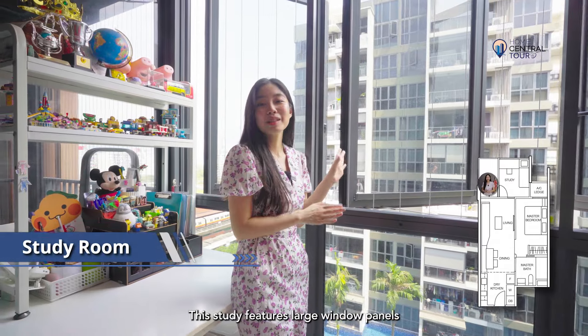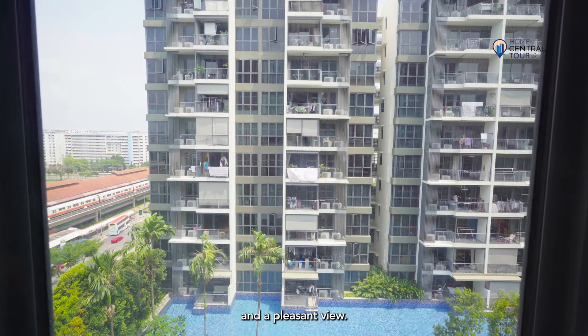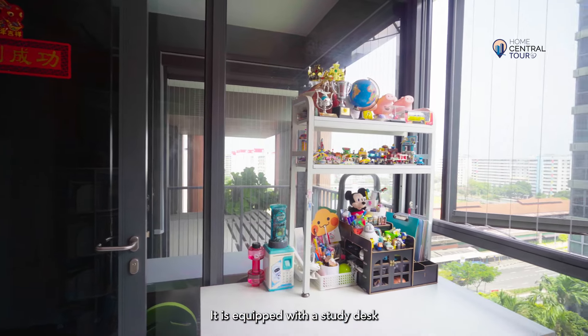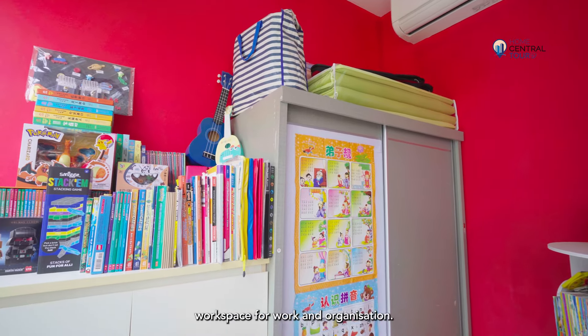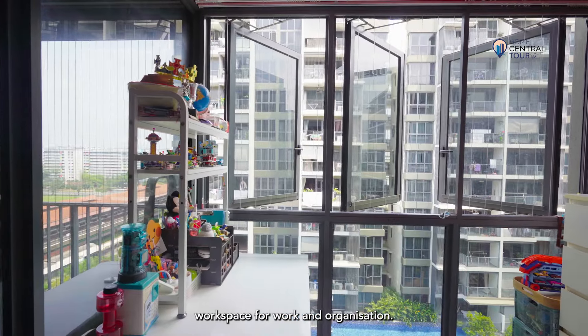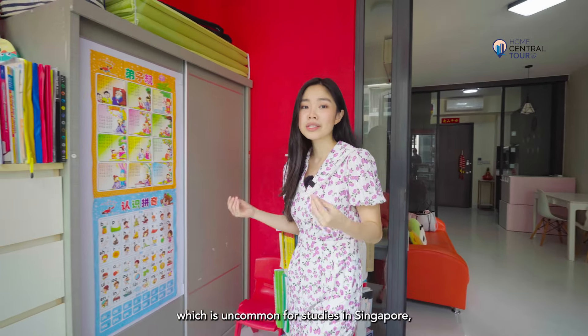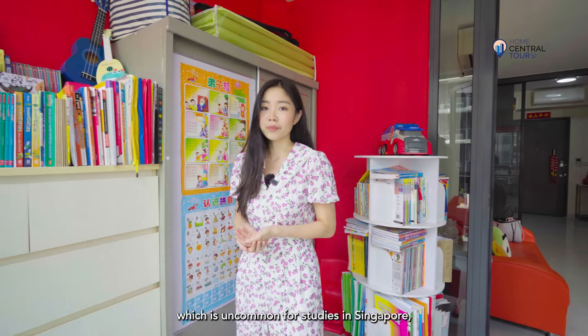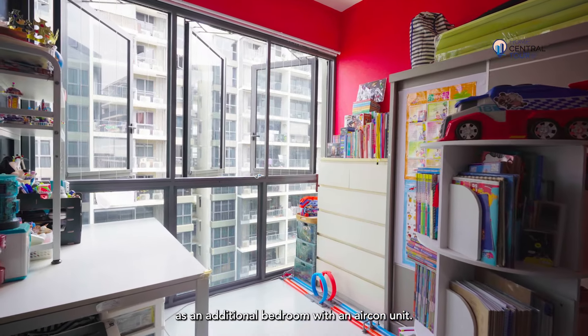This study features large window panels that offer plenty of natural light and a pleasant view. It is equipped with a study desk and several bookshelves, creating an ideal workspace for work and organization. This study is unique in that it allows you to fit a single bed, which is uncommon for studies in Singapore, allowing you to double up this unit as an additional bedroom with an aircon unit.